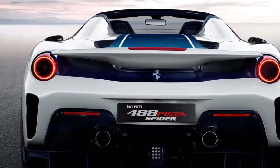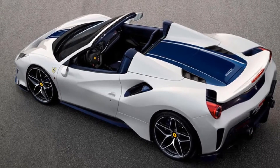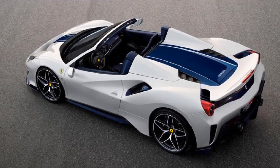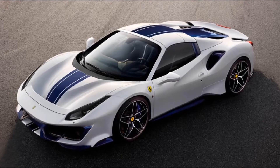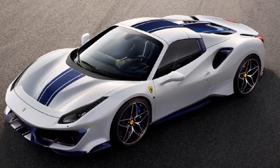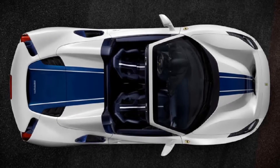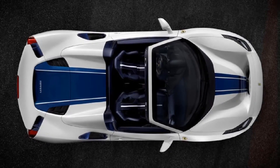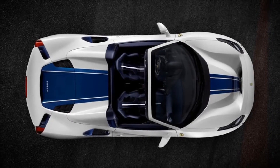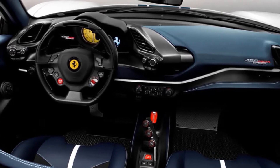Because of the additional strengthening required for the roof, the 488 Pista Spyder has put on a few pounds compared to the Coupe. It tips the scales at 3,036 lb, making it around 200 lbs heavier than the fixed-roof 488 Pista. If that bothers you, optional one-piece carbon fiber wheels are available, offering a 20% weight reduction over the standard 20-inch forged alloys. To save further weight, Ferrari has also replaced the carpets with patterned aluminum footplates, and the driver's side door handle is now a simple strap.